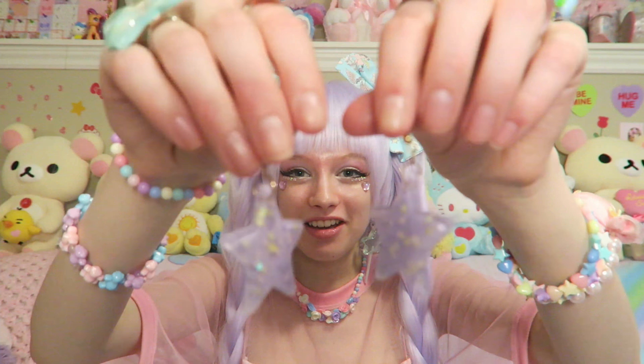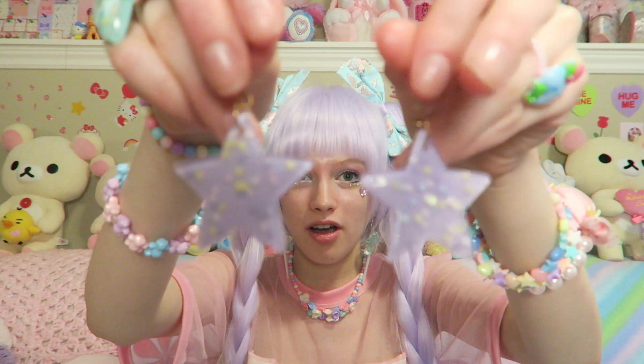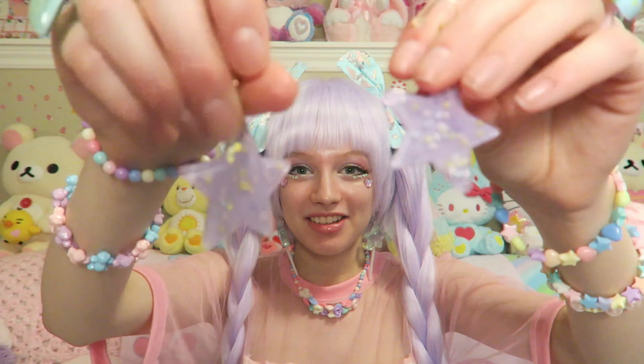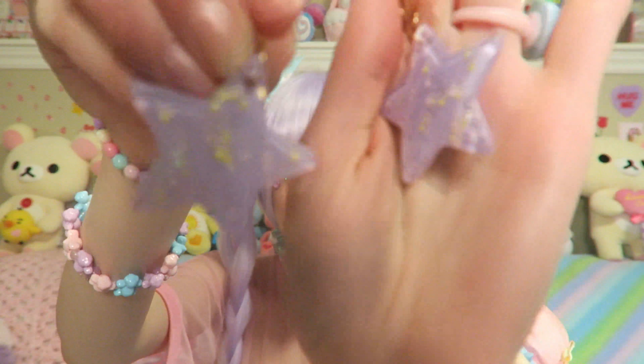I also got this pair of earrings. I love these big earrings. They're stars. There's not much happening on the back, but yeah, these are cute earrings. They have glitter in them — yep, lots of glitter. Little stars. Very, very cute.